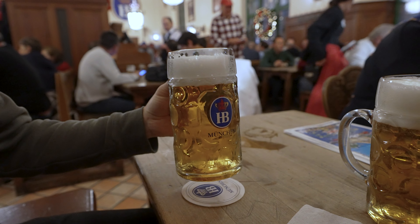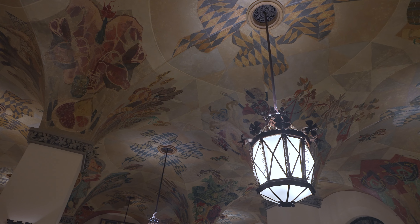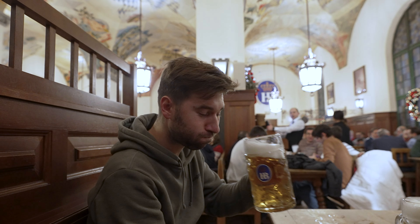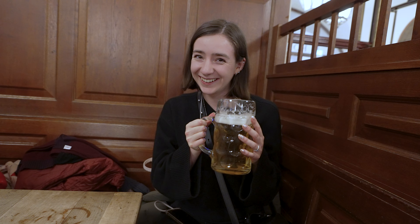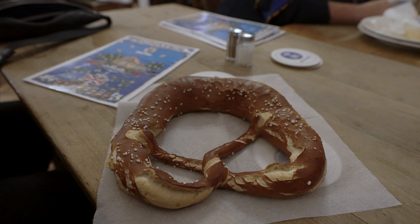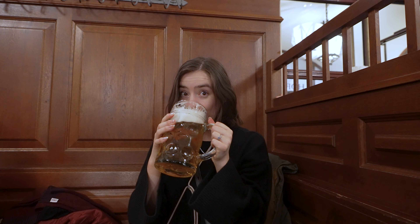Of course, you can't come to Munich without trying its world famous beer. We're in Hofbräuhaus, which dates all the way back to the 16th century. I ordered the large beer and I didn't visualize it in my head — I think it's because I'm used to British sizes — but look at this, I need two hands to hold it. Thank you so much for watching and don't forget to subscribe for more travel videos. See you next time, bye!